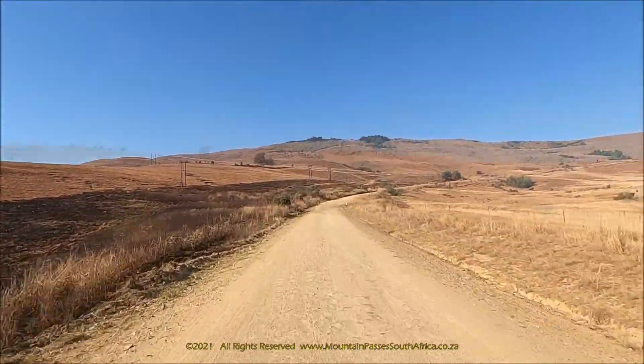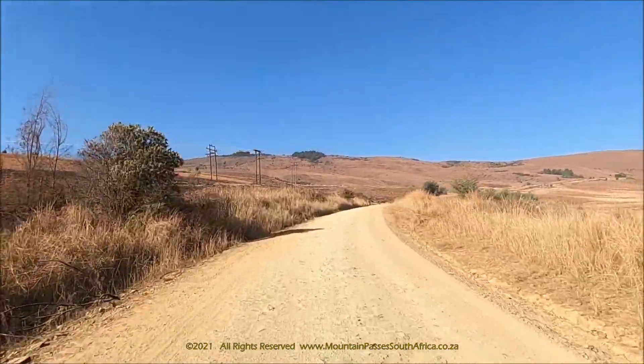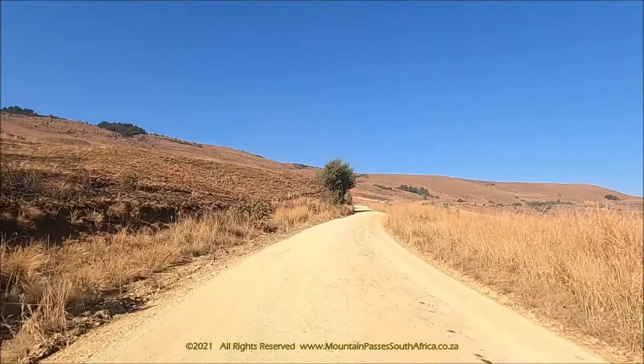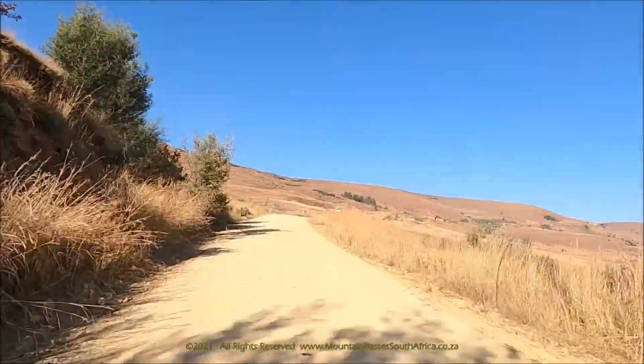At the 6 kilometer point, there's a Y-junction where the Nzinga road joins the Lotani road. It's also at this point that the direction of travel changes into the west.